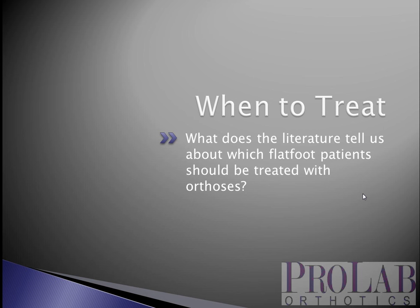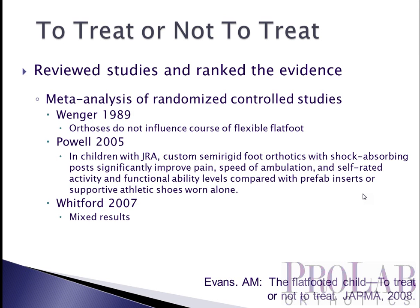Your first question is when to treat, and we're going to look at what the literature tells us about kids with flat feet and when they should be treated. The first study we're going to look at was by Evans in JATMA in 2008. She did a meta-analysis of a number of different studies, particularly looking at three that had good information. Wenger in 1989 noted that orthosis did not seem to influence the course of a flexible flat foot.